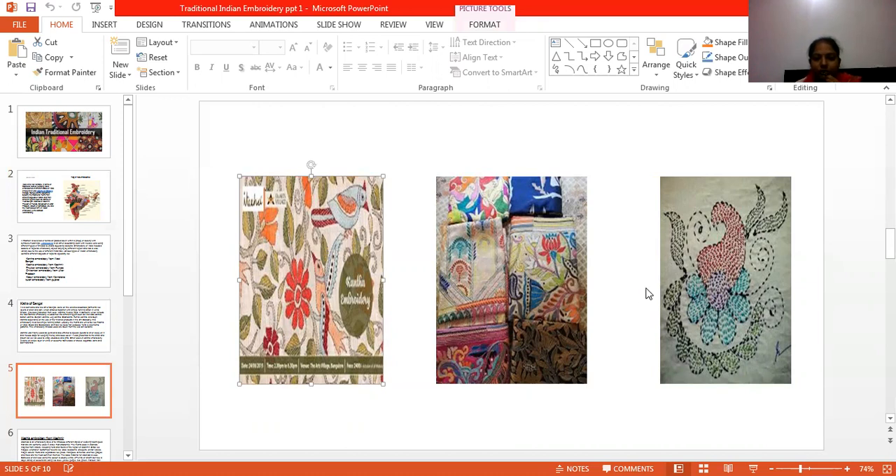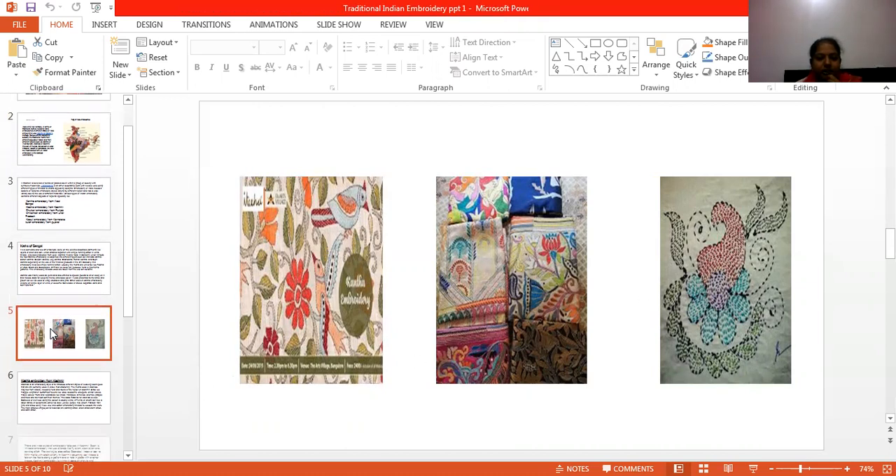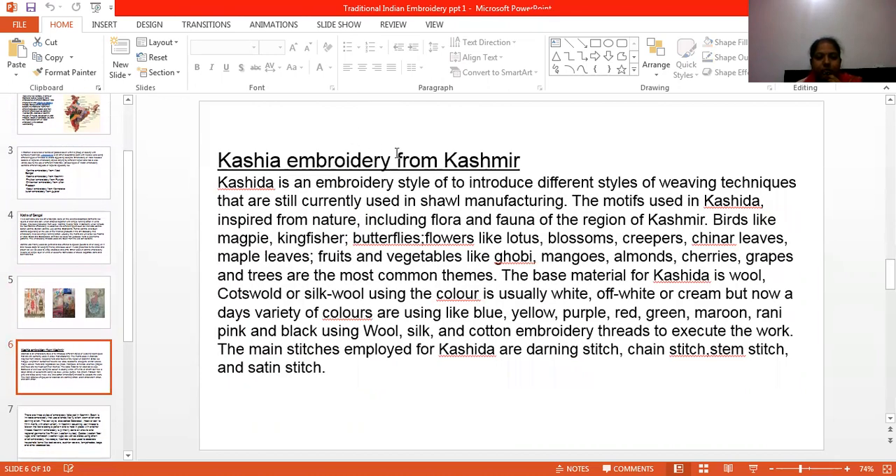These are the pictures of Kashida embroidery from Kashmir. Kashida embroidery is a very famous embroidery in the world. It is a very old embroidery. In Kashida embroidery, the motifs are famous — like birds, flowers, fish, and butterflies. In flowers, the lotus is very famous. Chinar leaves are also famous, along with winter trees. Fruits and vegetables like corn, mango, almonds, cherry, and grapes are the most common motifs.